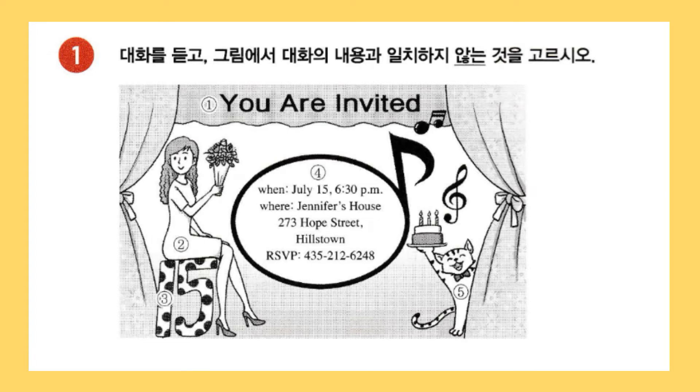And I like how you wrote when, where, and the RSVP number inside the heart in the middle. I thought a heart would be meaningful. I see. And is this Leo, our cat, standing behind the curtain? Yes. He's celebrating my birthday with a two-layer cake. Great drawing. Thanks. I can't wait for my birthday party.